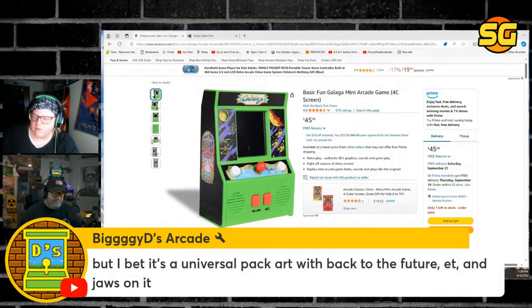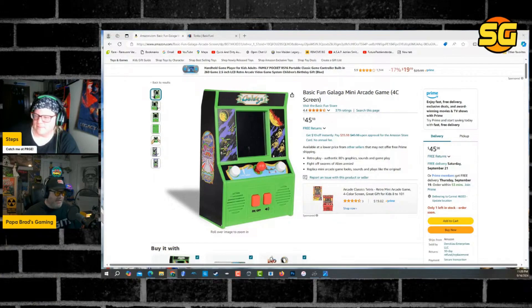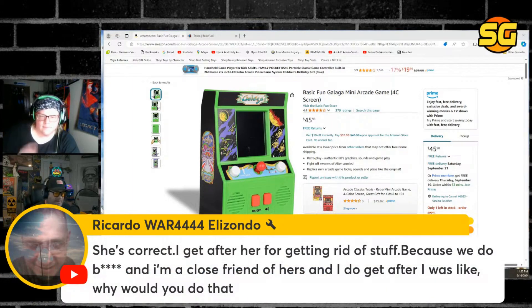You want Star Wars. But I bet it's Universal Pack art with Back to the Future and Jaws on it. Oh, they better not do a multi-cade — I'll have to be critical. I don't want any multi-art, just do one movie. Please don't mix them all together — I hate it when they do the mashup. It reminds me of multi-cade art.